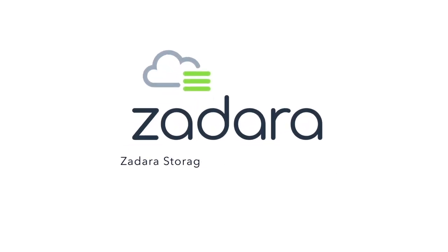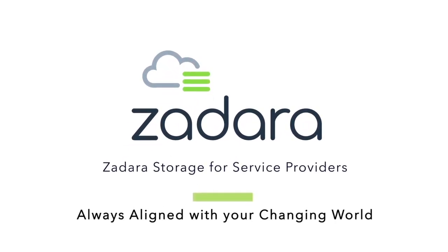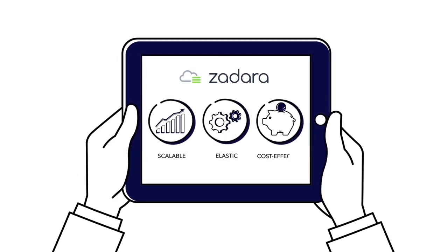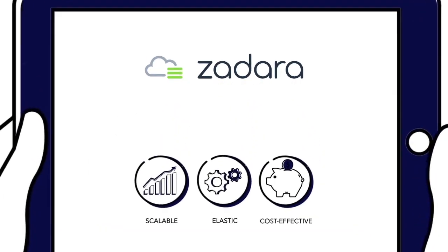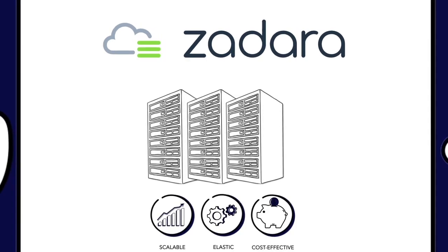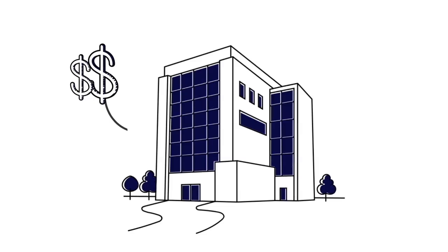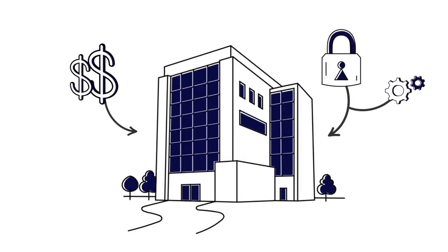Zadara Storage is changing the way corporations manage their data. Zadara offers scalable, elastic, cost-effective storage-as-a-service while maintaining the enterprise-grade features that traditional storage offers. Businesses can keep more money in their pockets without compromising performance or security.